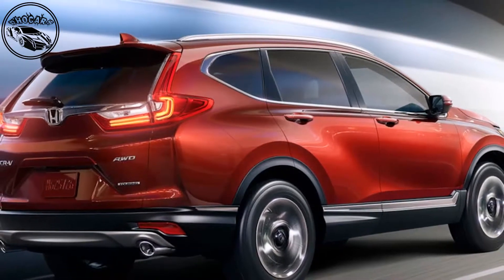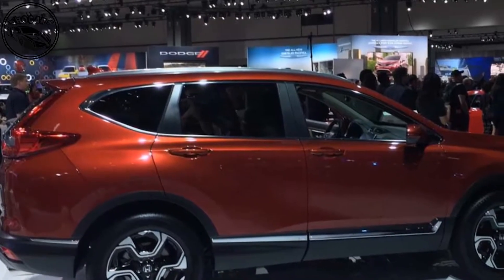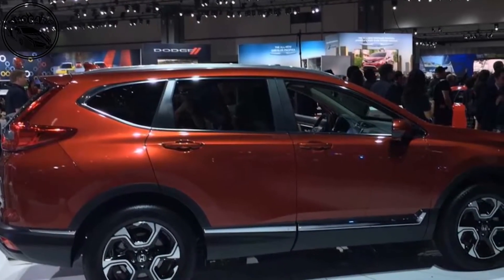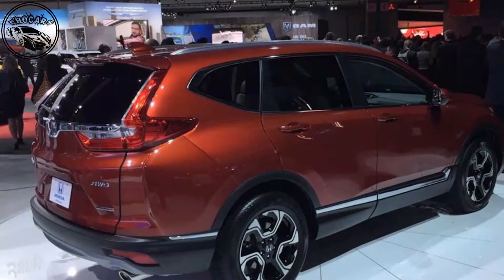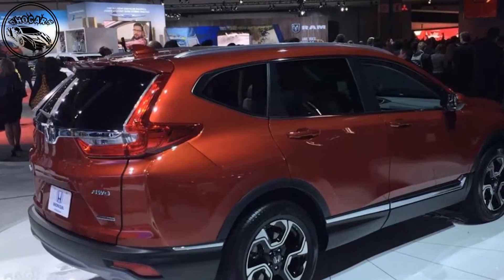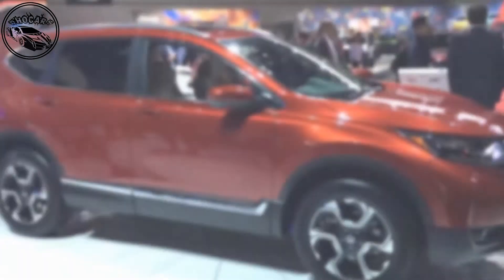Inside the new CR-V, Honda promises class-leading space and rear legroom, with better quality materials and more intricately stitched seats. Rear passengers get a volume control for the sound system, while up front there's the option of a 7.0-inch screen running an Android operating system with sat-nav, Apple CarPlay and Android Auto.